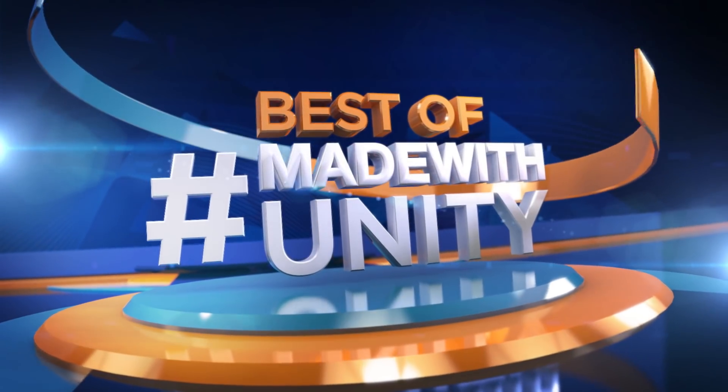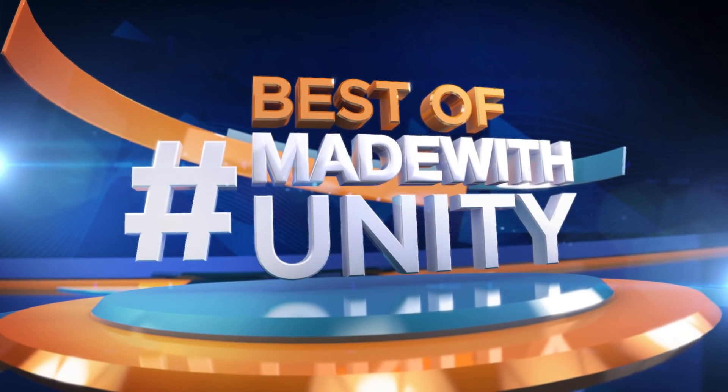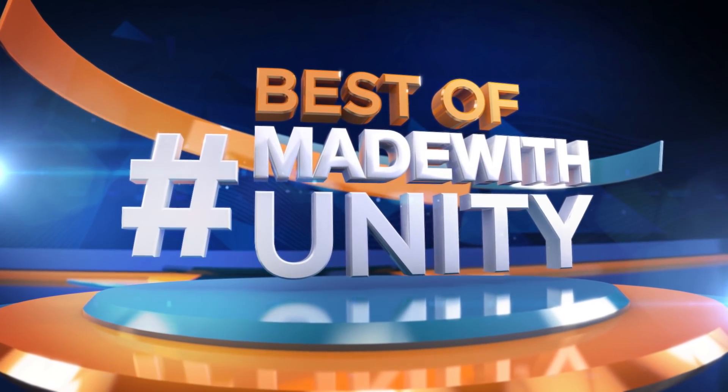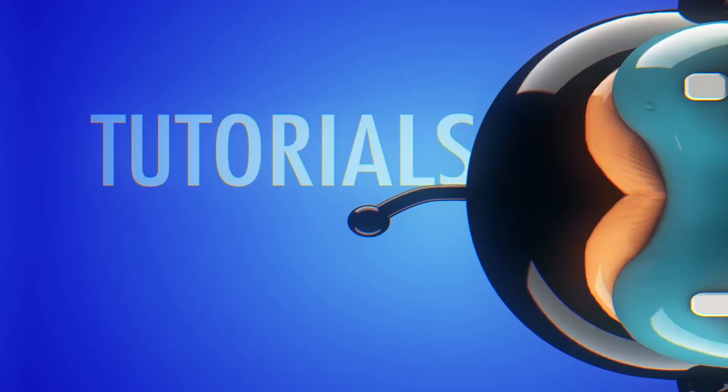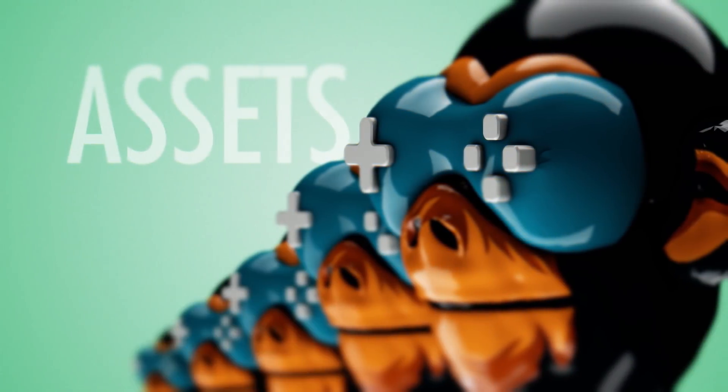This was the best of Made with Unity. Be sure to hashtag Made with Unity and we will do our best to share your creation with the entire Game Dev World. We are Game Dev HQ and we are out of here — see you next week.